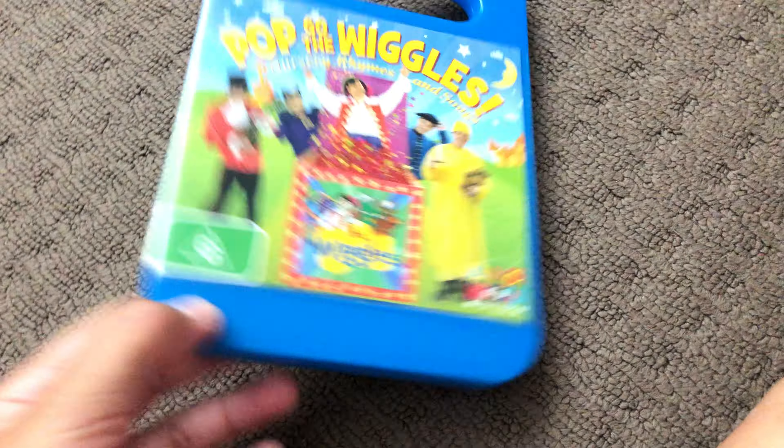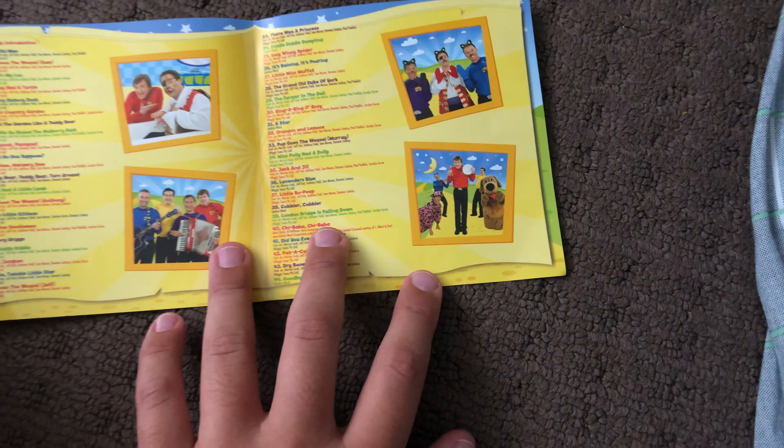Next up is Popcorn: The Wiggles 2007 DVD. Here's the front, the spine, and the back. Here's the disc and the parents' guide.